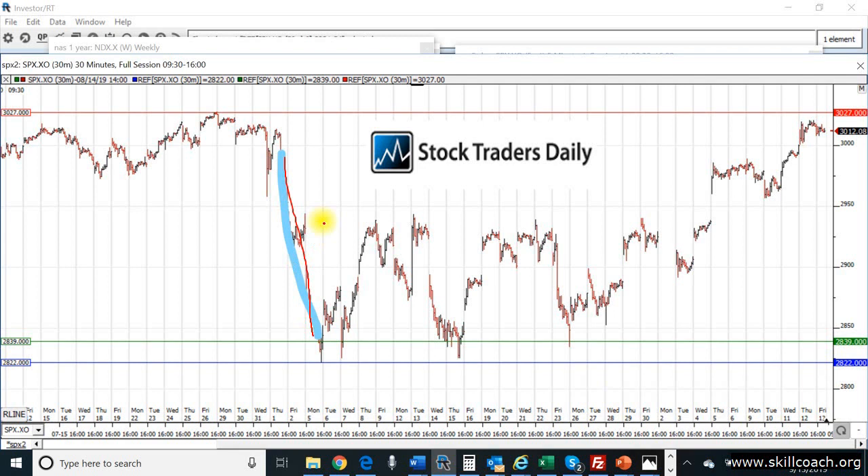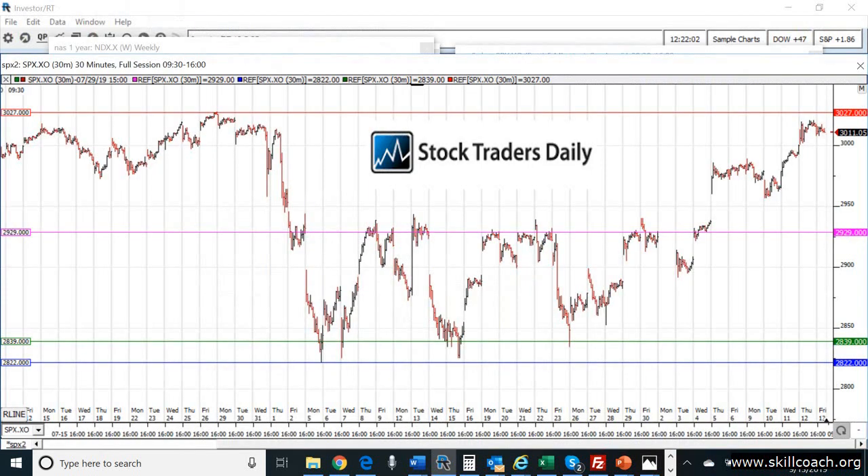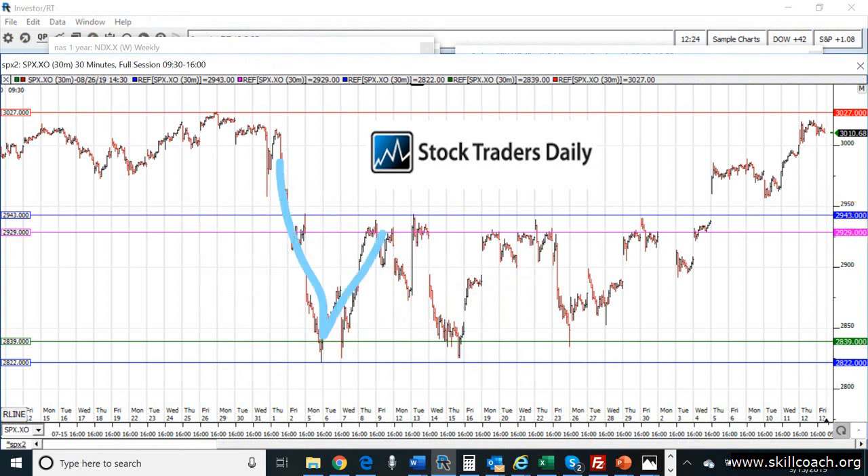But that's not over — we have a lot more to do. We repeat the process by putting 2822 into our calculator and looking for the associated value. That is 2929. This magenta trend line shows 2929. A similar pattern — it moved up again, but that wasn't the ultimate high. The ultimate high was a little bit higher, at 2943. On the second leg, Fibonacci gave us both of these moves so far.